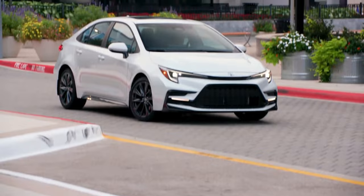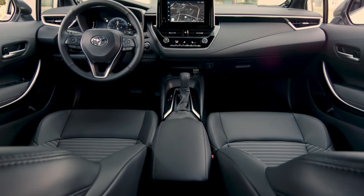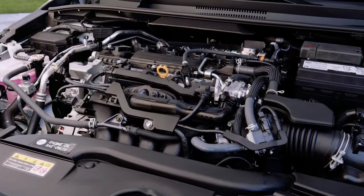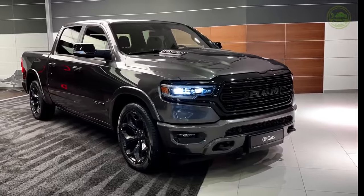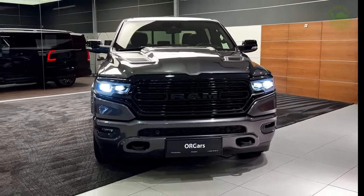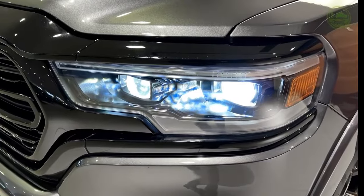The Toyota Corolla's reputation for reliability makes it a consistent target for theft, as stolen parts can easily find buyers in the market. Full-sized pickup trucks like the Dodge Ram are often stolen for their powerful engines and valuable accessories, which can command high prices on the black market.